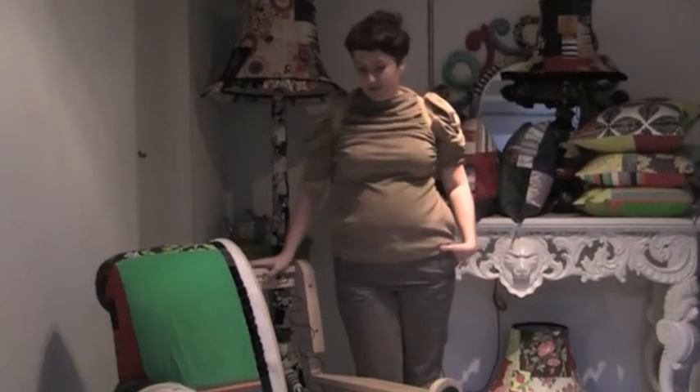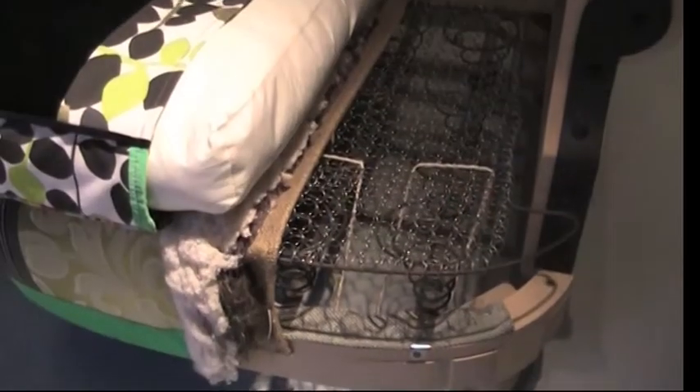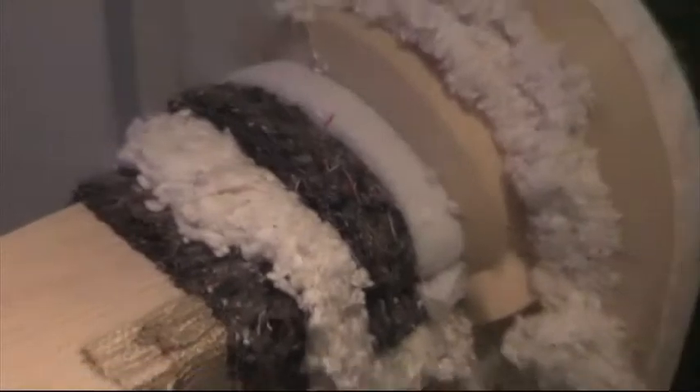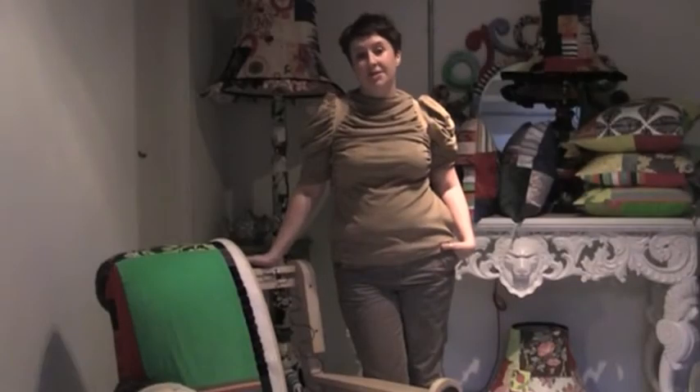I'm standing next to one of our chairs which is called Roxburgh and I just want to really show the internal construction of a bespoke piece of furniture and the difference between having something made in the UK as opposed to a kind of mass produced generic design which comes offshore.